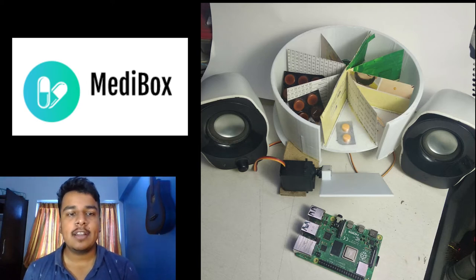To solve this issue, I have created a 3D printed robot which automatically gives the patient medicine according to their schedule.